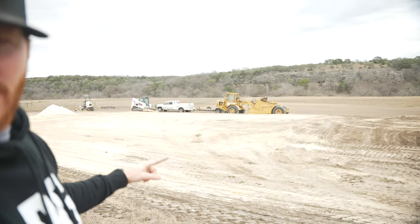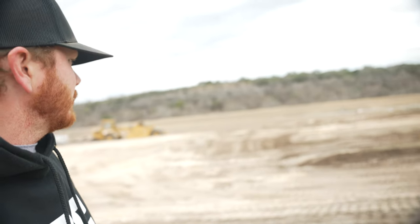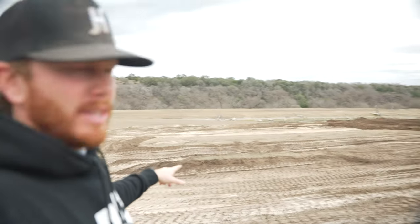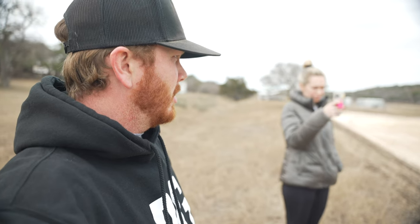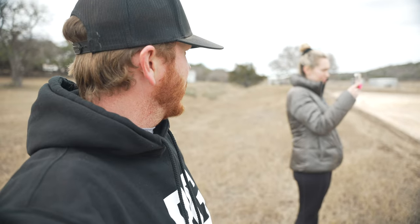This is the pad for the barn — this will be our barn. And then starting about here is going to be the arena, and the arena will go all the way down to where he's pushing dirt right now. It's crazy to see it actually in motion.